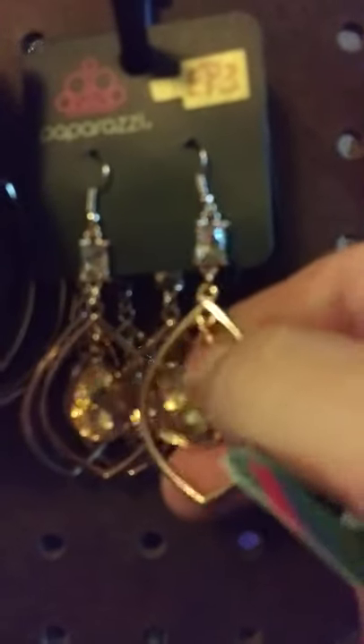Coming up on the earrings. This one here is my rose gold earrings. It is a fish hook. It's got the champagne rhinestones. I do have three of those available. Claim that one — it is going to be number 94.